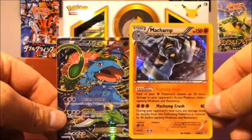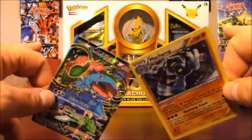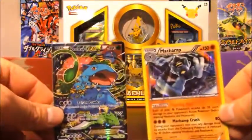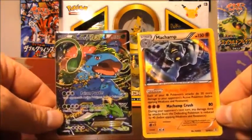I am gearing up for a Japanese booster box opening as you can see in the background there, so stay tuned for that. Thank you for watching this video, guys, and as always, tune in.